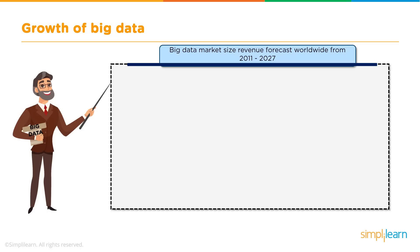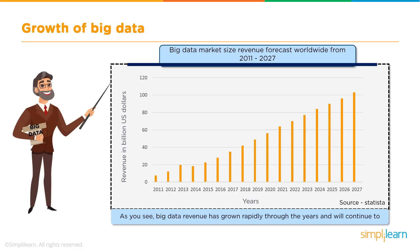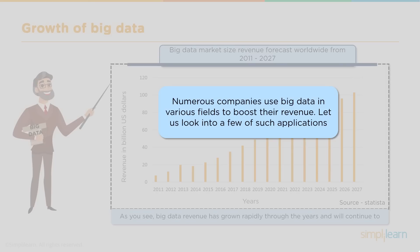Before we move on to the applications, let's have a quick look at the Big Data Market Revenue Forecast worldwide from 2011 to 2027. Here's a graph in which the Y-axis represents the revenue in billion US dollars and the X-axis represents the years. Big Data has grown until 2019 and statistics predict that this growth will continue in the future, as numerous companies use Big Data in various domains to boost their revenue.